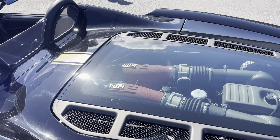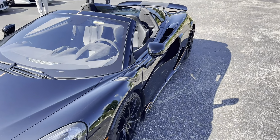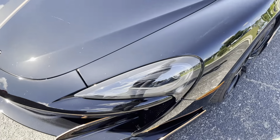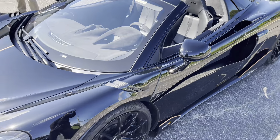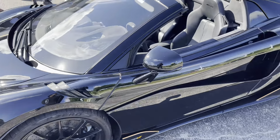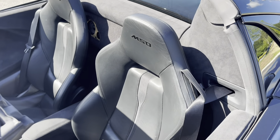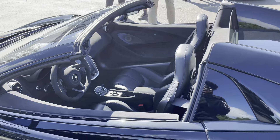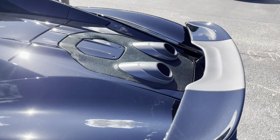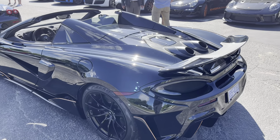Of course we do have a McLaren 600 LT, which is just one step up from the 570S. You can see the 600 LT badging right there in the headlight cluster, with beautiful styling and carbon louvers on the fenders. This one also has the MSO package — McLaren's Special Operations. With the 600 LT, the exhaust shoots out over the rear wing, which is especially cool because you also get flames coming up out of the back when you push it.